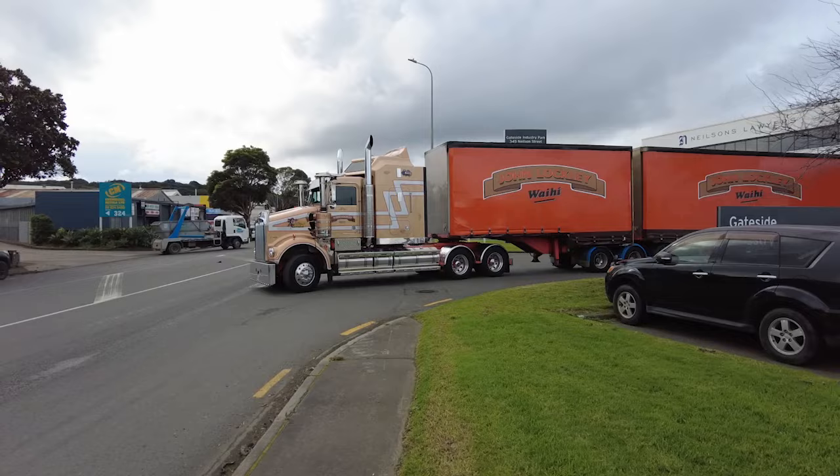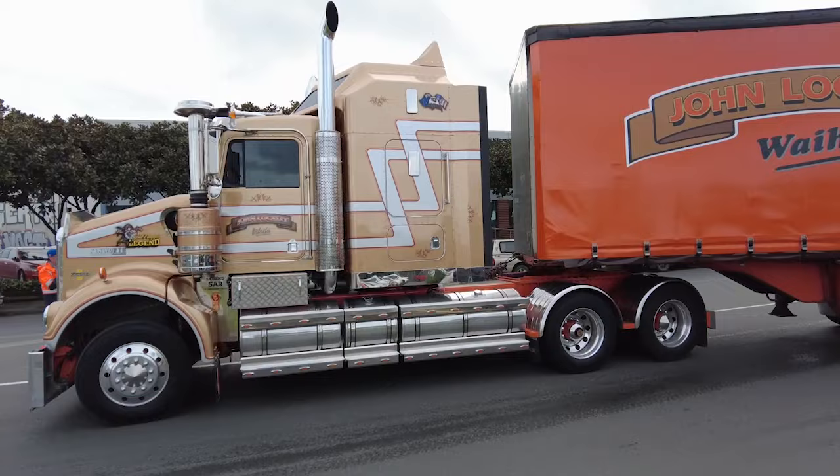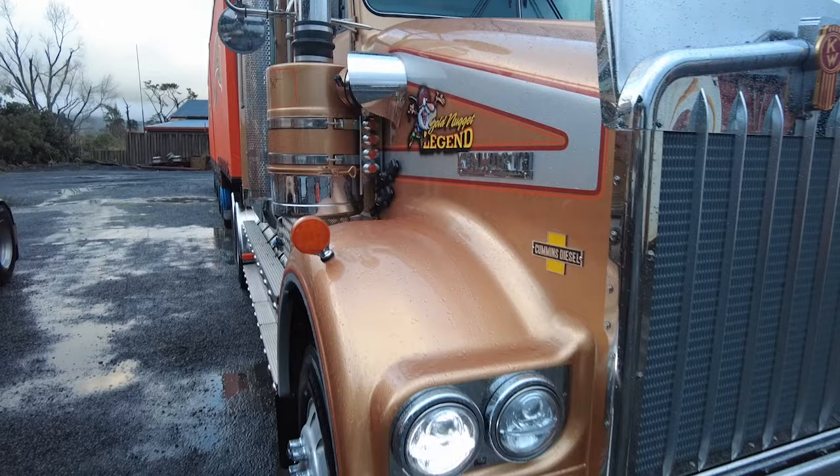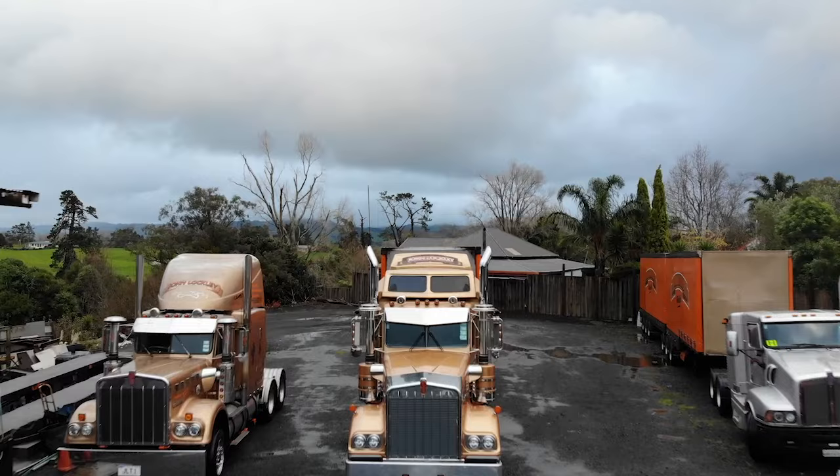John's new truck is called Gold Nugget Legend, and as well as the special edition features, it has plenty of custom stainless work and paint graphics to make it stand out while it's doing its Auckland to Wellington freight work. This new Legend SAR becomes the sixth truck in the all-Kenworth Lockley Transport fleet, with all units being 6x4 tractors working with six-axle B-train curtainsiders.